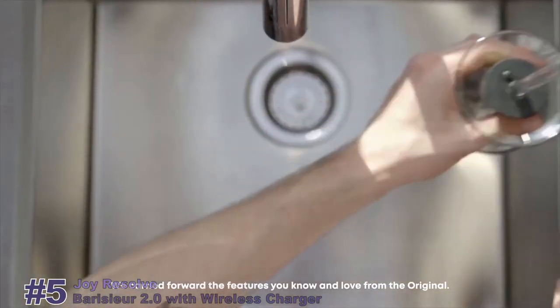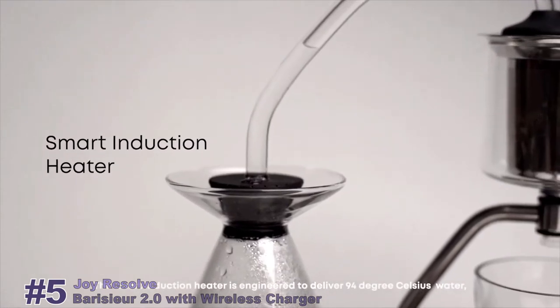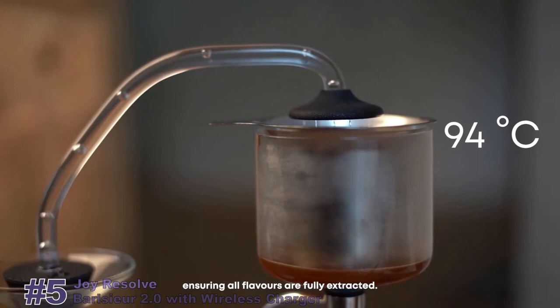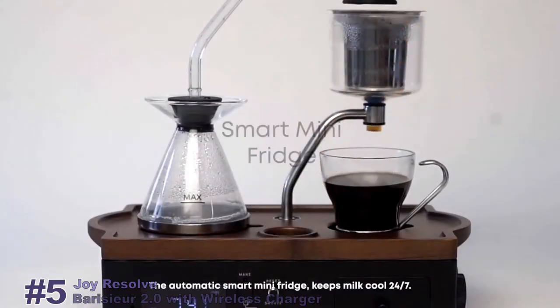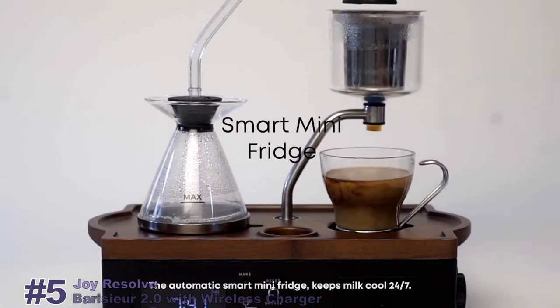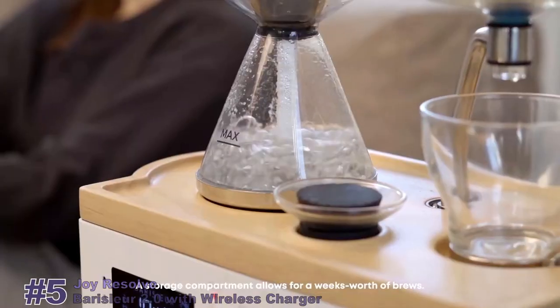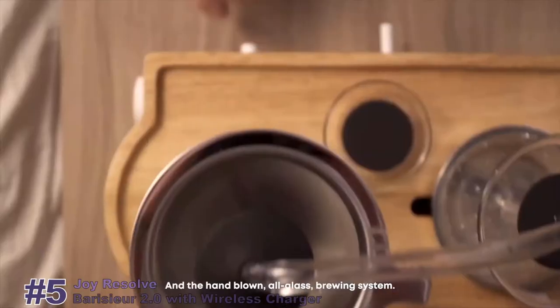We carried forward the features you know and love from the original. A smart induction heater is engineered to deliver 94 degrees Celsius water, ensuring all flavors are fully extracted. The automatic smart mini fridge keeps milk cool 24-7. A storage compartment allows for a week's worth of brews and the hand-blown all-glass brewing system.